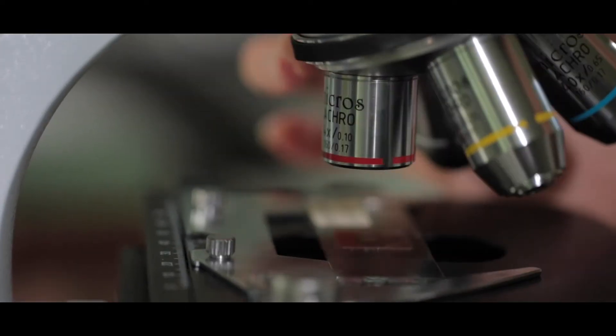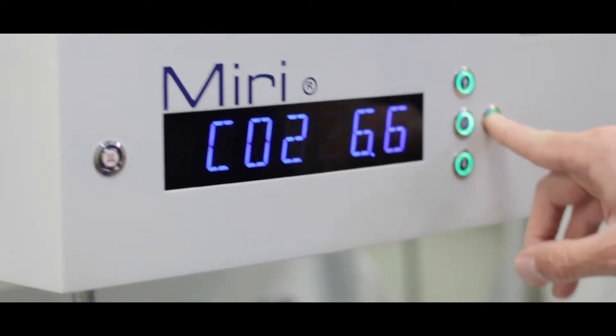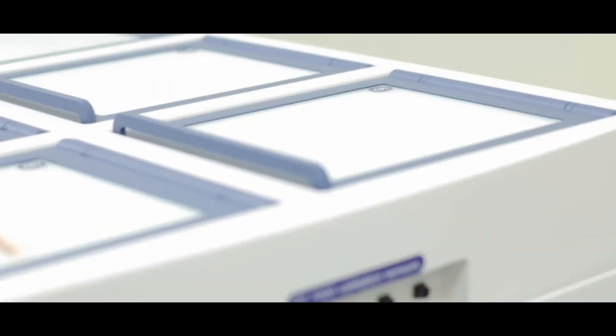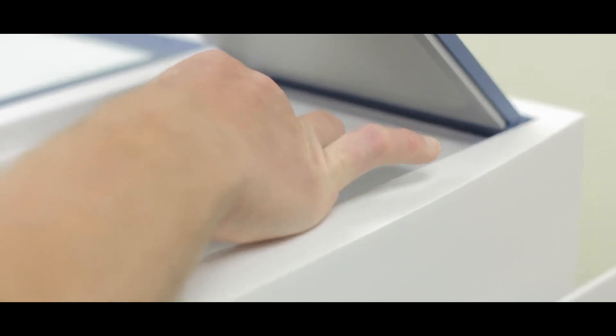Another usual task is the monitoring and maintenance of all lab equipment. Taking good care of embryos can be quite demanding, and we need to keep them happy in the IVF lab. We do this by ensuring that the conditions in the lab are just right for the embryos.